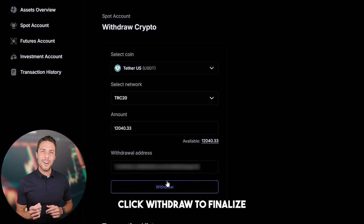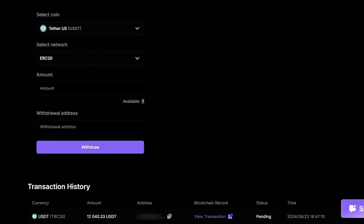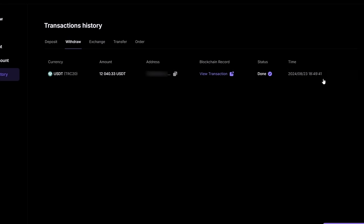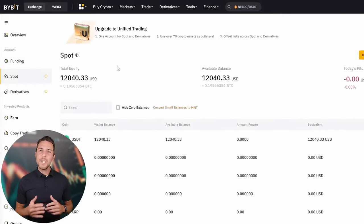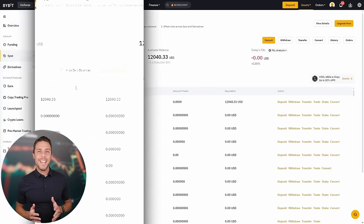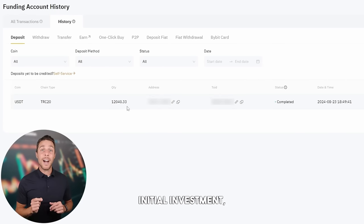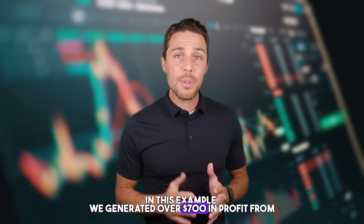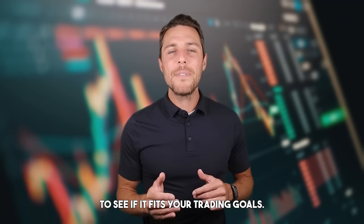Click withdraw to finalize the transaction. Here's an option to consider: increasing the starting amount for each trade and repeating the process might help you achieve larger profits. In this example, we generated over $700 in profit from a few transactions between two exchanges. You might want to try this approach to see if it fits your trading goals.